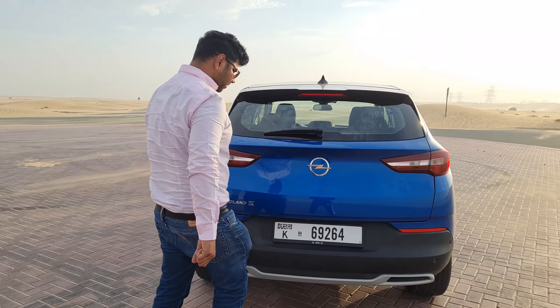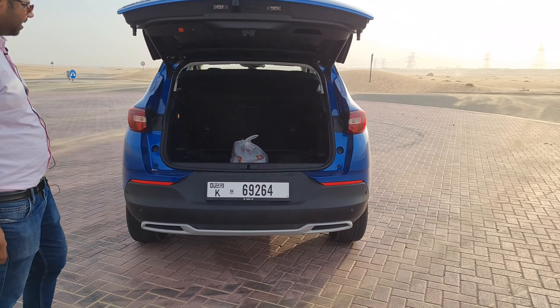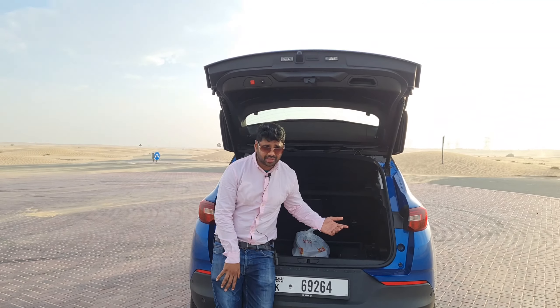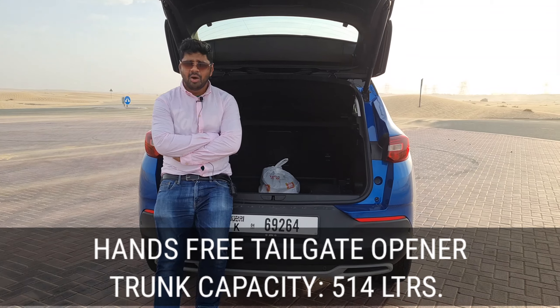Talking about the rear profile, the design is decent and minimal. The combination of black and blue colour gives a good contrast. There is a large Opel logo, nice-looking LED tail lamps, a diffuser, and a fake exhaust element. A standout feature is the hands-free tailgate activation — you can open it with your foot.